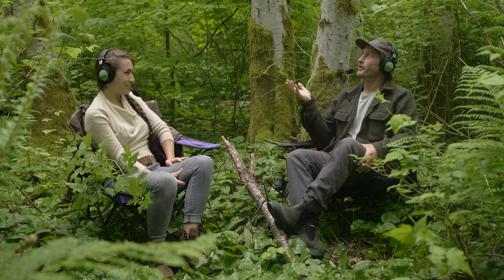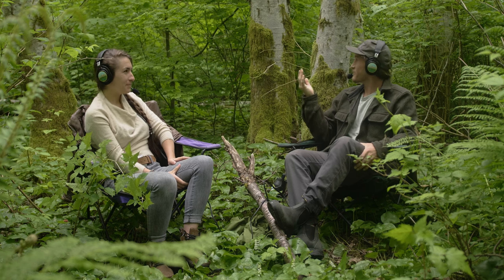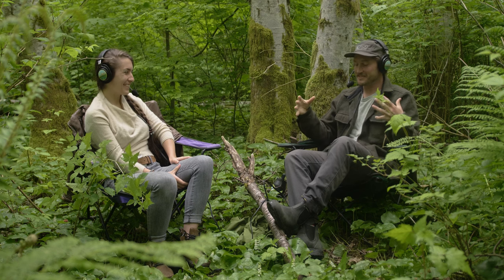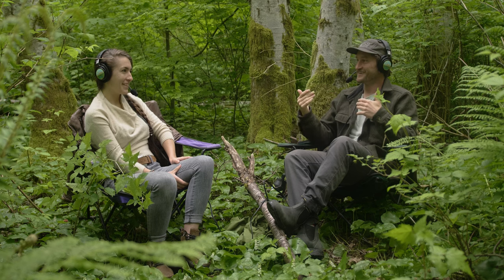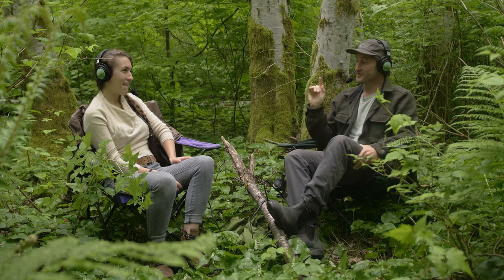So much of what most people understand about forests is just the pure visual element — 'oh, these are alders because of the way they look.' But the microbe world plays such a huge role, and the average person doesn't see that or even make those connections. That's why I've fallen in love with microbes.